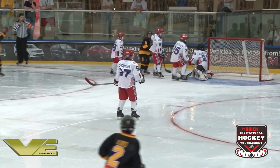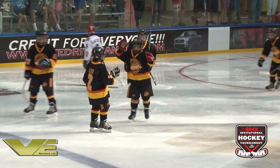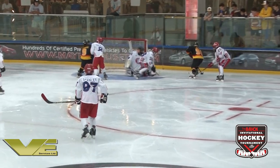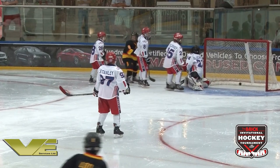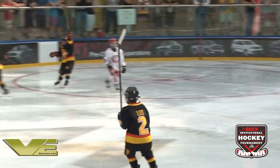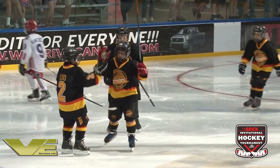Bedard on the wraparound and he scores! Bedard does it all himself on the wraparound. Bedard gets a second rebound and puts it glove side on Tyler Bloomfield. How dangerous is Bedard for BC? He's been dangerous all tournament, and he gets another one here.